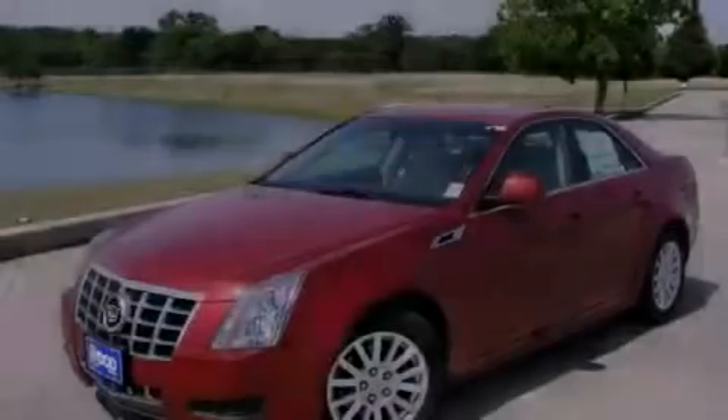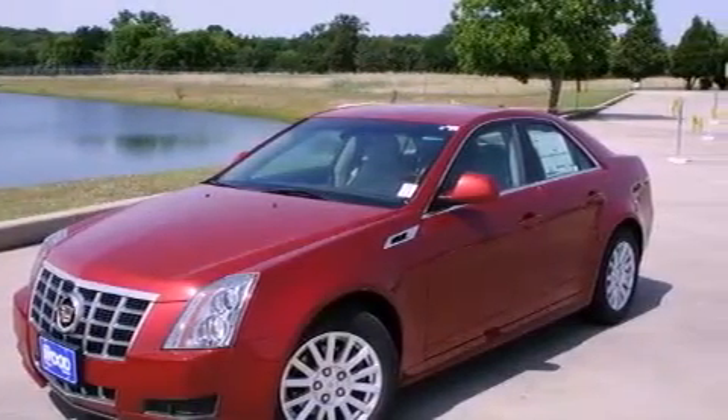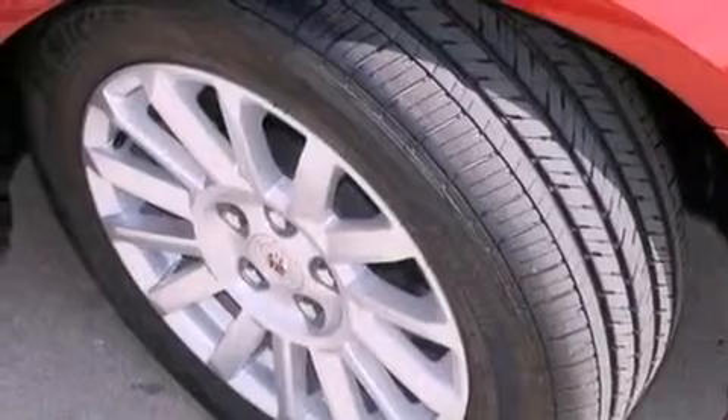With an EPA estimated rating of 27 miles per gallon on the highway, this vehicle pays off in the long run.